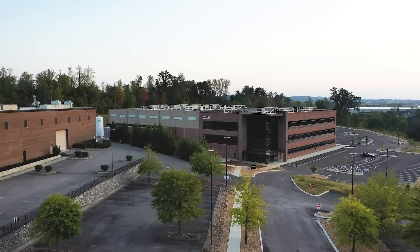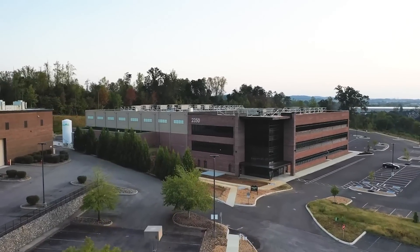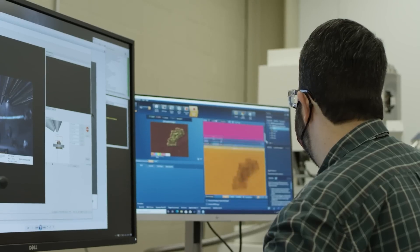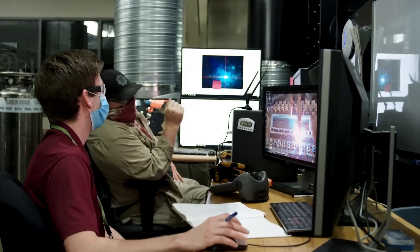Oak Ridge National Laboratory is the largest U.S. Department of Energy science and energy laboratory, conducting basic and applied research to deliver transformative solutions to compelling problems in energy and security.